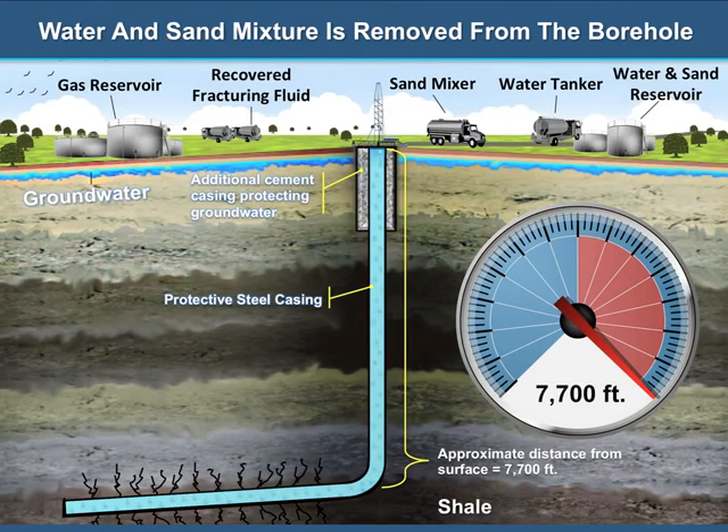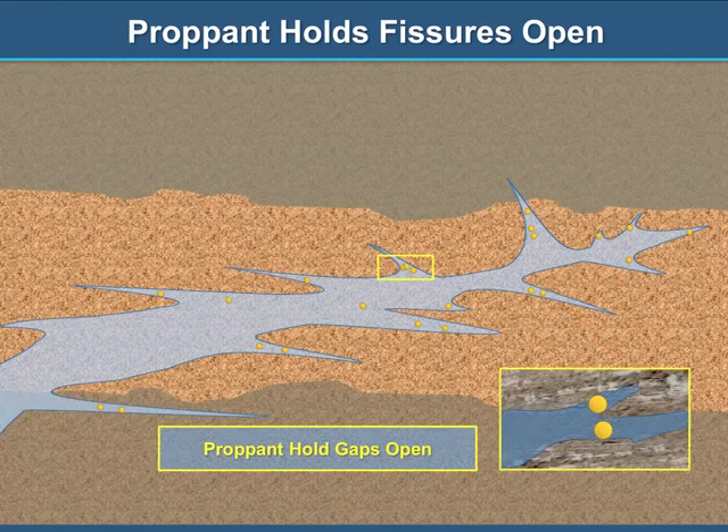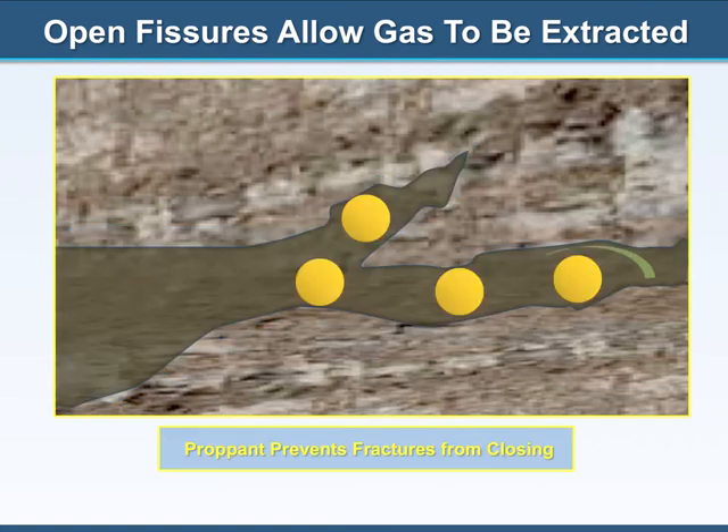Most of the water mixture is extracted and stored in a storage reservoir. These small particles help the fissures to remain open. The open fissures make it easier for the natural gas to be extracted and flow towards the surface.